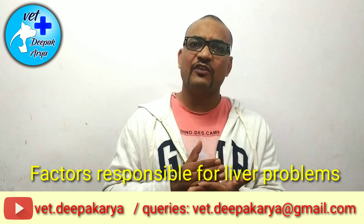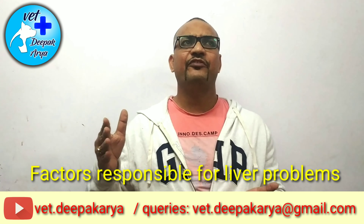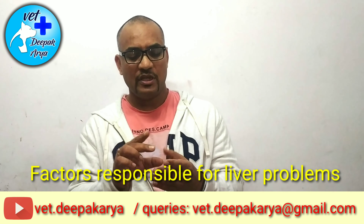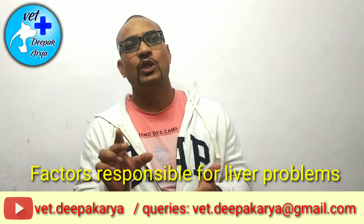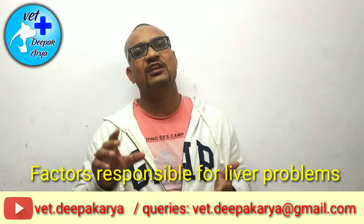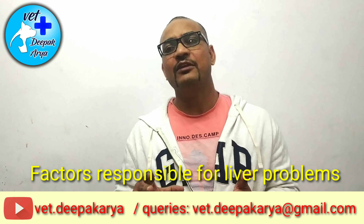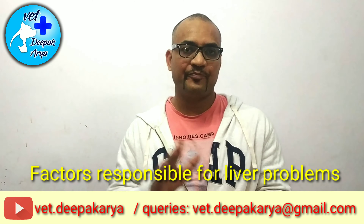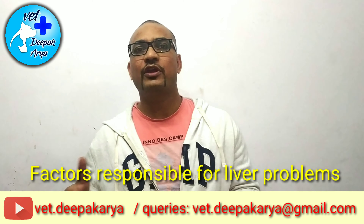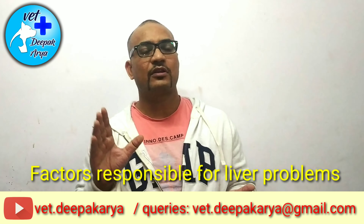Next, excessive dog supplements can also be a problem. Over-supplementation and processed dog food — which contains preservatives to last six months to over a year — puts extra stress on the liver. You can give processed food or supplements to your dog, but not on a regular basis. If you give them regularly, you are not being a friend to his liver.